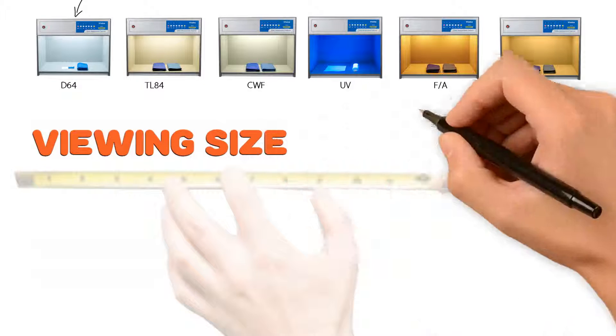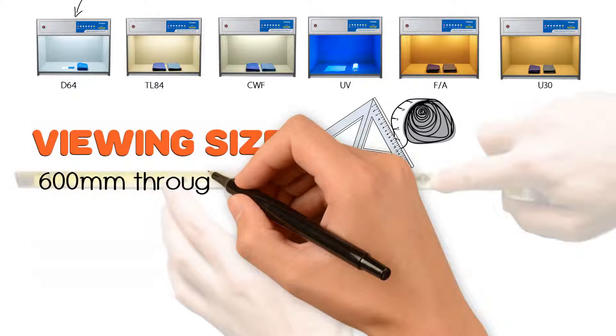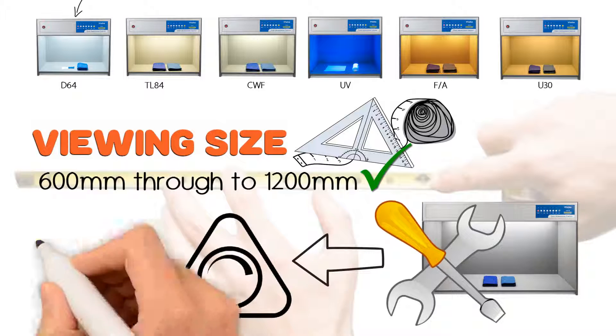The viewing size of the light booth can be used for almost any samples. 600mm through to 1200mm can be chosen. Moreover, any customized option is available, such as with a dimmable function.